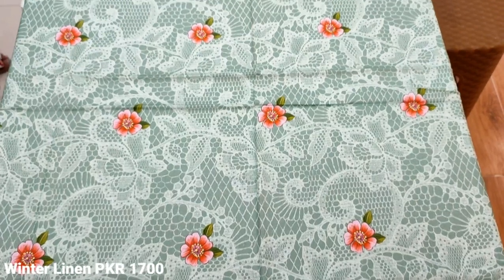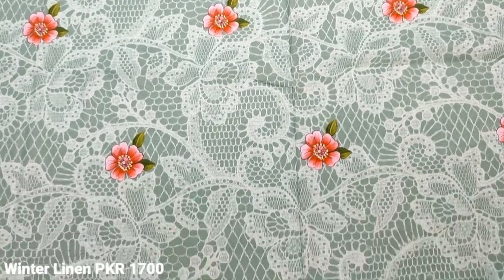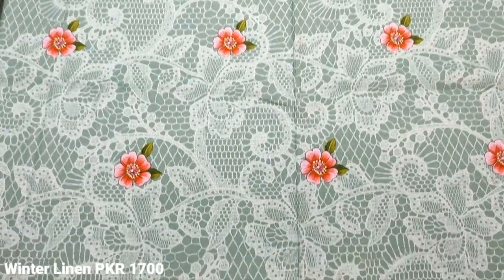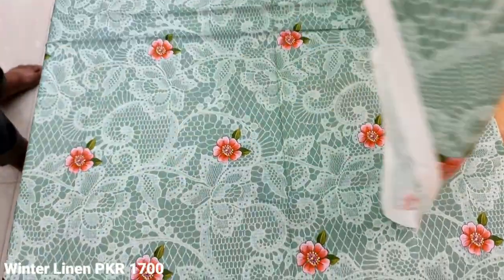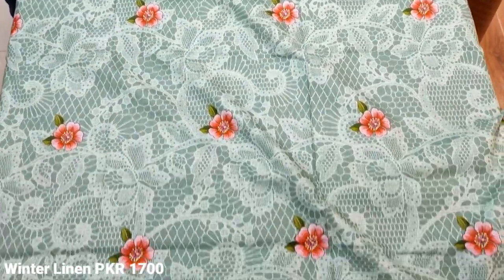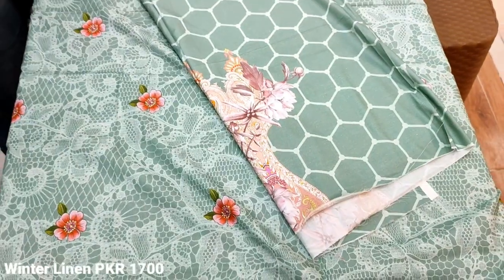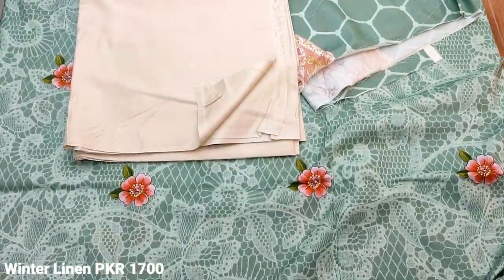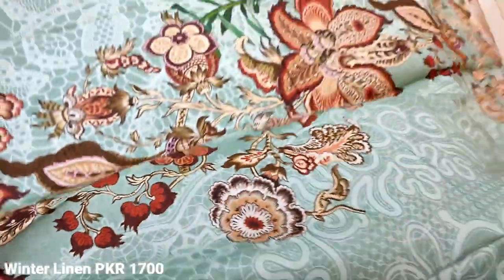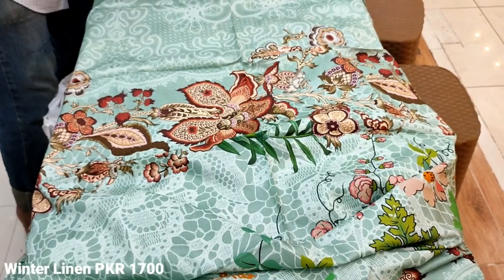Hello everyone, I'm Abdul Qadir. This is a winter collection lounge. This is a 3-piece printed suit. This is the front piece. The front piece is printed. These sleeves are the same — Leland's printed sleeves. Plain trouser. Leland is also used. Fine quality. This is Leland's back.